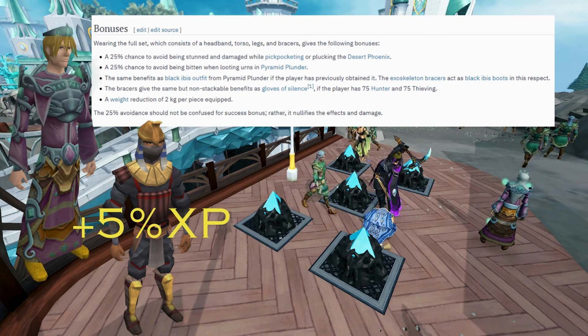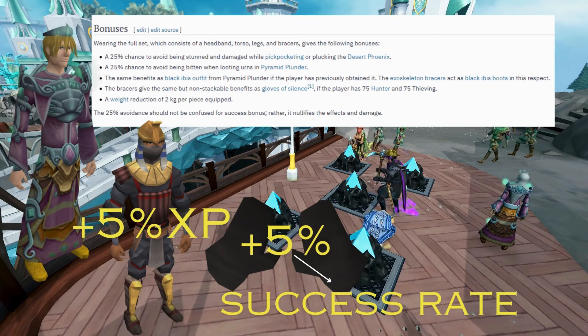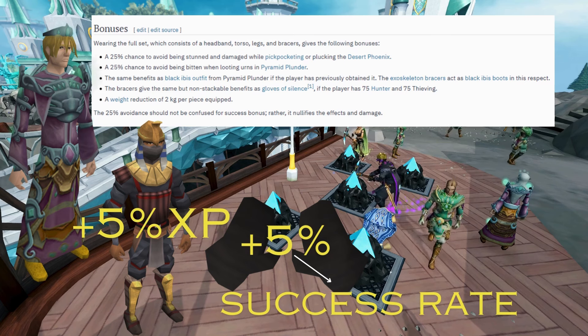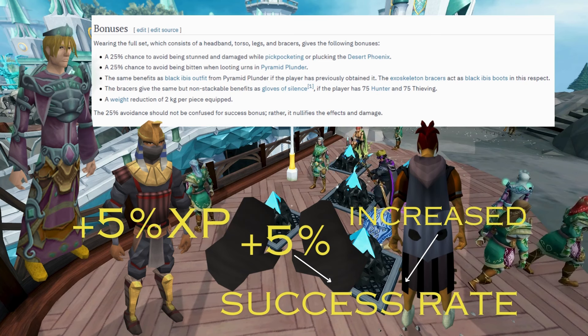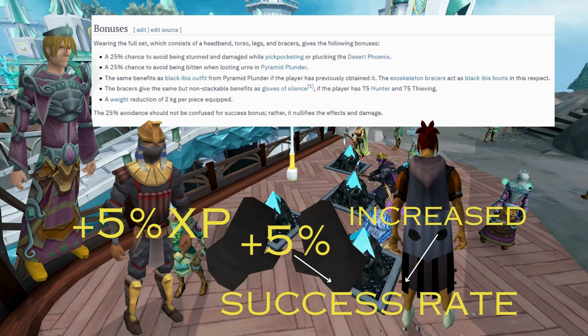The Exoskeleton Bracers also act as Gloves of Silence if you already have them unlocked, which gives you a 5% increased pickpocket success rate. The Ardy Cloak 3 is also necessary for this method in order to reach a 100% success rate. This is obtained from completing the Hard Achievement Set for Ardy and provides an increased chance of success when pickpocketing anywhere in RuneScape.